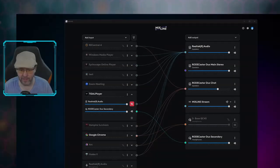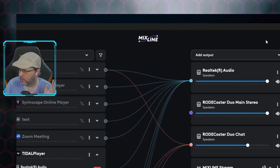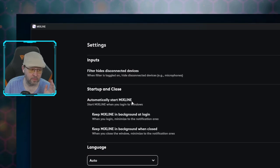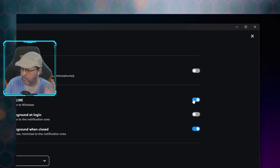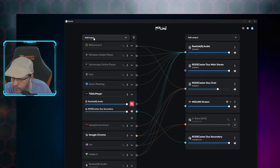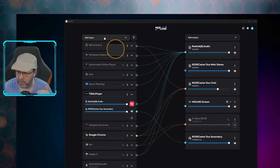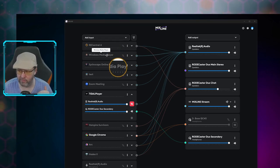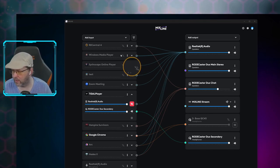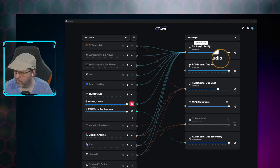Here is MixLine — as you can see it's fairly simple. You may need to create a free Logitech account. In settings you can enable auto-start and keep MixLine running in the background so your audio choices are always active. The magnifying glass up top lets you 'Add Input' — any program you have open will appear in the list, and once you close it, it'll still always be listed. For example, Windows Media Player is on my list even though it's not currently open.